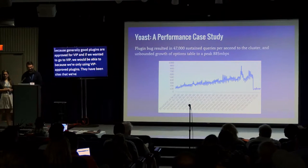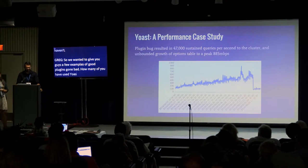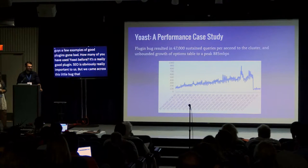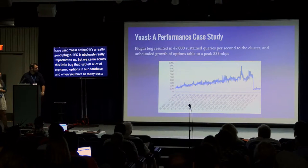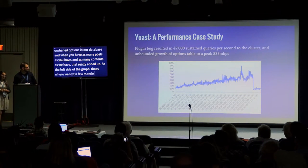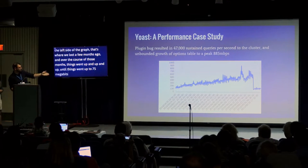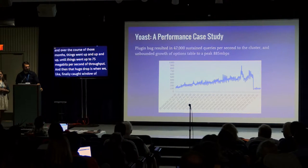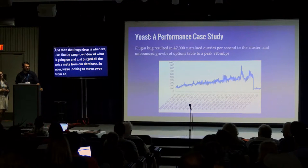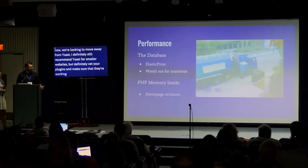Yoast is a really good plugin and SEO is obviously important to us, but we found it was leaving a lot of orphaned options in our database. With as many posts as we have, that added up fast. You can see in the graph how database throughput kept climbing after launch — peaking at 185 megabits per second — and then sharply dropped when we purged the extra meta from our database. We're now looking to move away from Yoast. I still recommend it for smaller websites, but definitely vet your plugins and make sure they're working as intended.